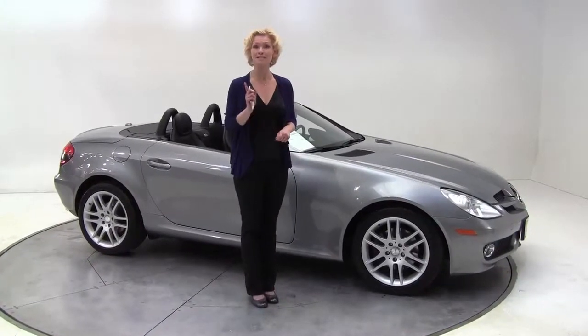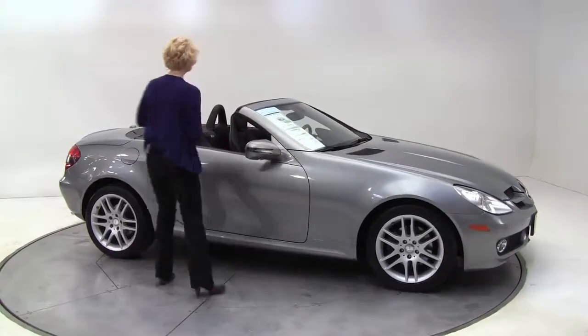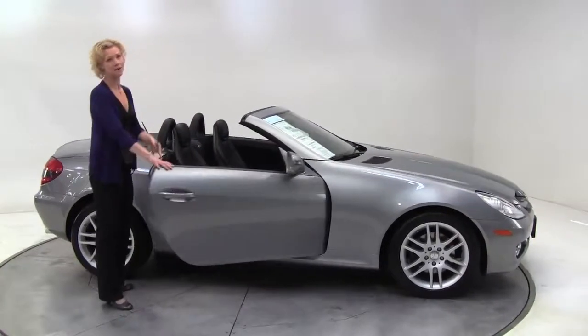Hi there everybody, this is Erin coming to you once again from Felden Imports, Bloomington, Minnesota with a 2009 Mercedes-Benz SLK 300.